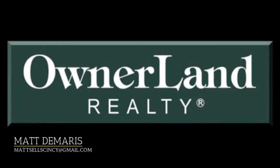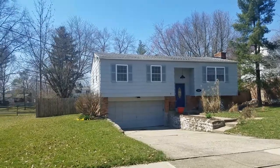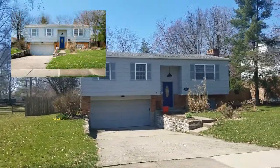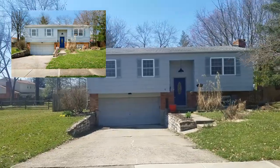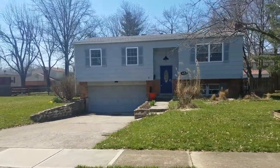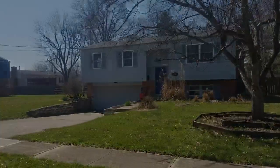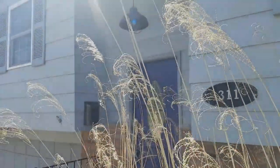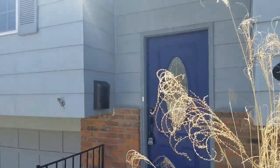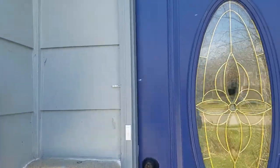Hi, my name is Matt Damaris with Ownerland Realty and I want to showcase my newest listing. I have a beautiful split-level home in Loveland just off North Lebanon Road that is less than two miles from downtown Old Loveland and walking distance to Lever Park. It's a three-bedroom, one-and-a-half bath home with just over 1,500 square feet and a two-car garage. This home is at 311 Lycoming Street and is ready for a buyer. Let's go in and check it out.